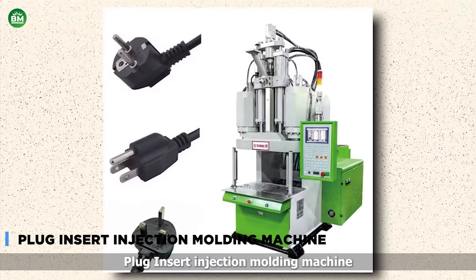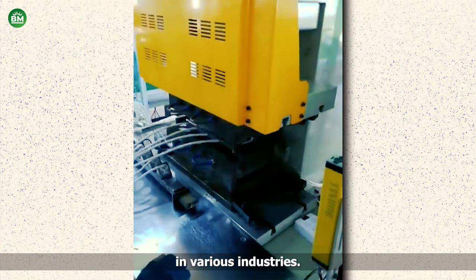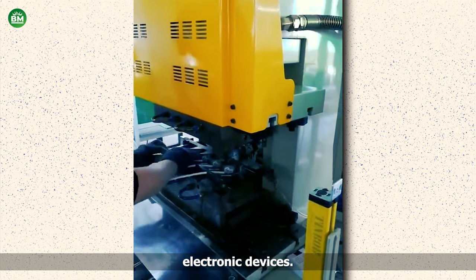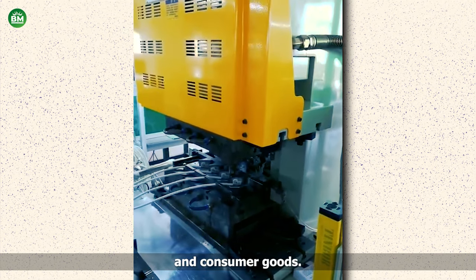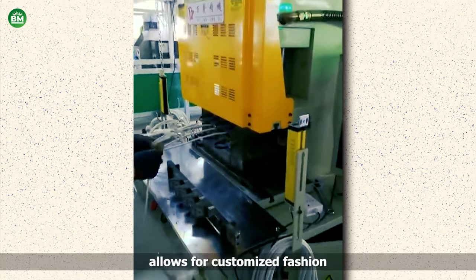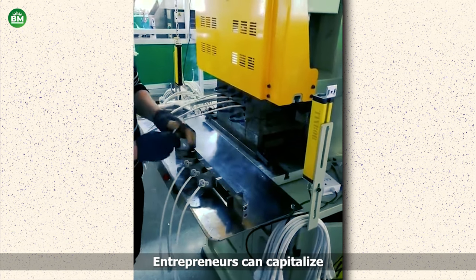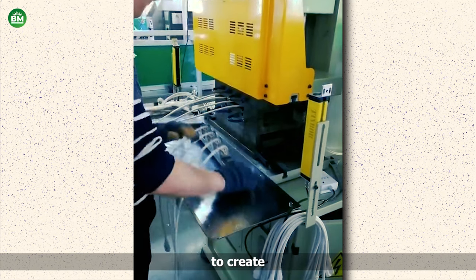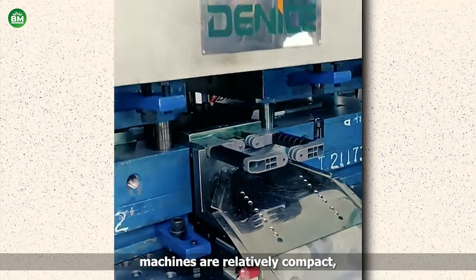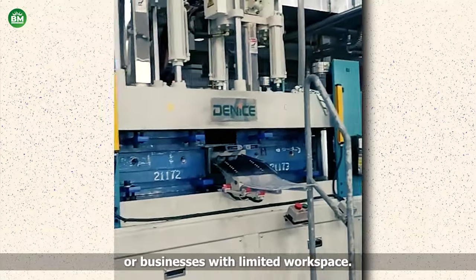Plug Insert Injection Molding Machine. A plug insert injection molding machine is a versatile tool for launching a business in various industries. Its capability to produce intricate plastic components with precision makes it ideal for manufacturing electronic devices, automotive parts, medical equipment, and consumer goods. This machine offers efficient production processes, reducing production costs and time. Its flexibility allows for customization, catering to diverse client needs and market demands. With proper training and expertise, entrepreneurs can capitalize on this technology to create innovative products and gain a competitive edge. Additionally, these machines are relatively compact, requiring minimal space for operation, which is advantageous for small-scale startups or businesses with limited workspace.